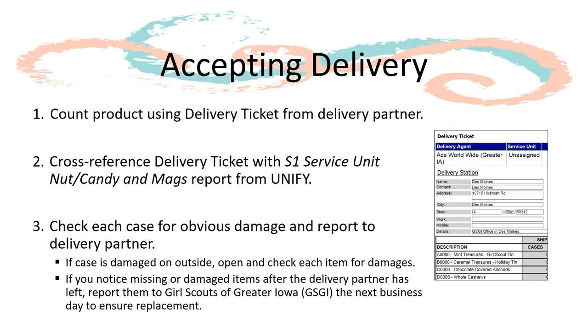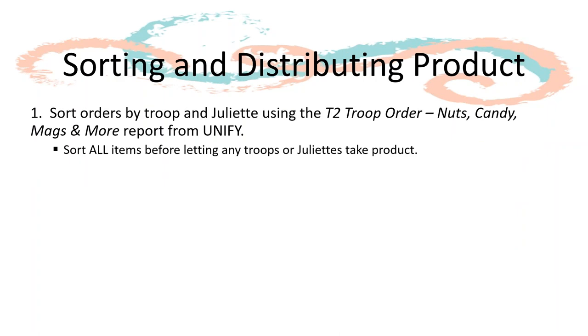When delivery day comes and product arrives, be sure to count all the product with the delivery partner using the delivery ticket provided. Cross-reference the delivery ticket with the S1 report from UniFi. Note any damages or shortages before the delivery partner leaves. If a case is damaged on the outside, open it up and check each item for damages. If a damage or shortage is noticed after the delivery partner leaves, contact Girl Scouts of Greater Iowa the next business day to ensure replacement. Once you have accepted the delivery, you can begin sorting orders by troops and Juliets using the T2 report.